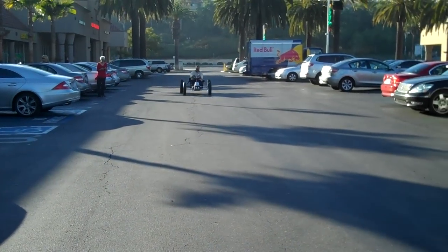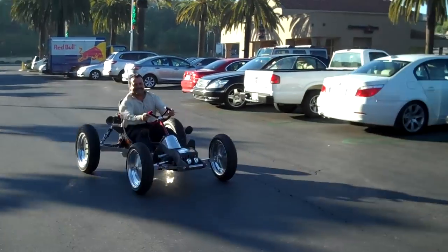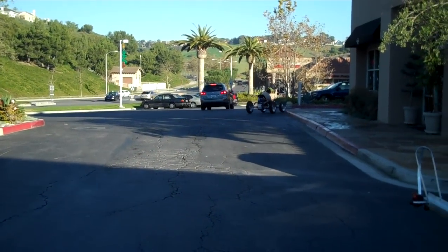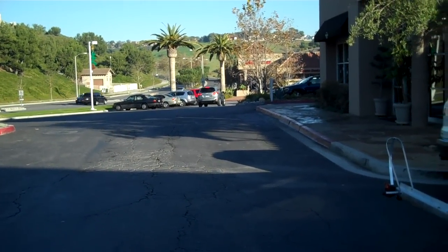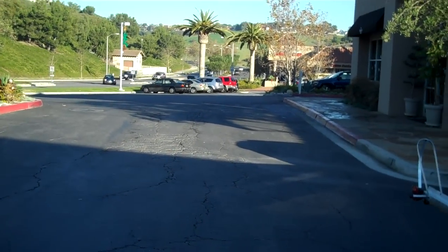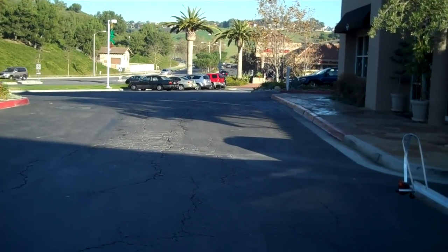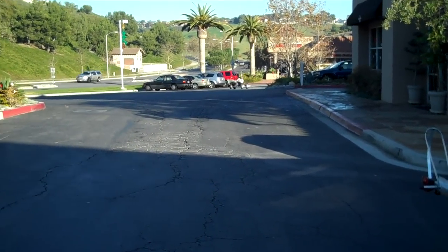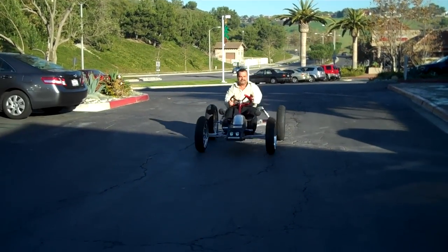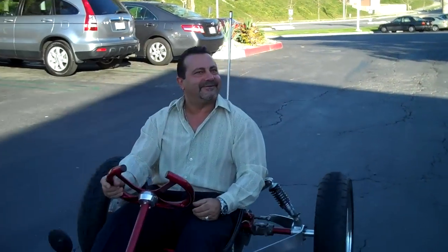Now it's starting. There it goes. That's a lot of adrenaline pumping on this one. Wow, impressive. You like the acceleration? Impressive. Very impressive.